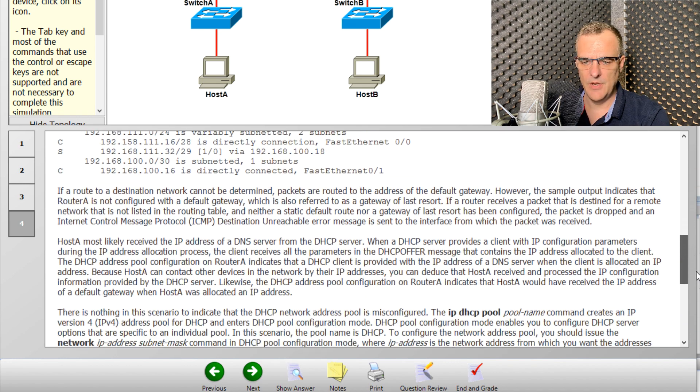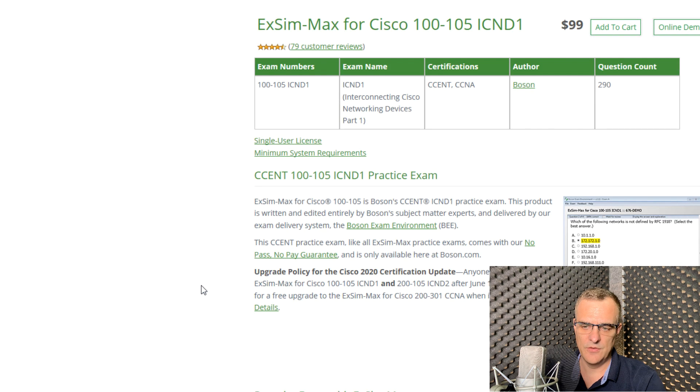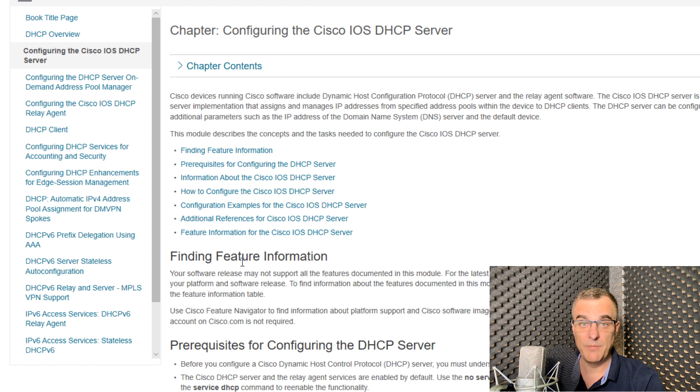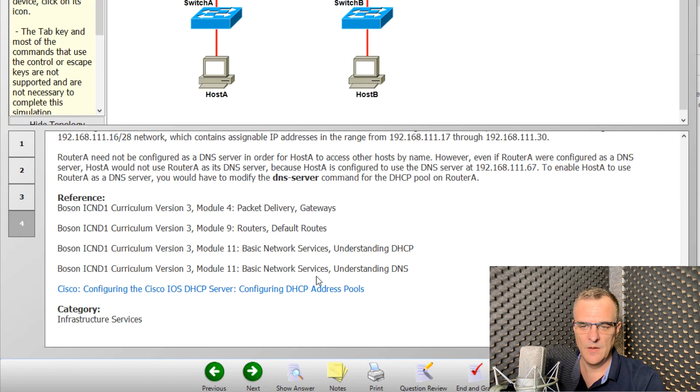There's lots of detailed information to help you study for your exam. It doesn't just help to know that you got the answer wrong — you want to know why you got it wrong, and why the other options are incorrect. Why is the one answer correct? Why are the other answers wrong? That's what this gives you. They also give you links to Cisco's website where you can read more information about a specific topic, and references to their course material if you want to study using it.